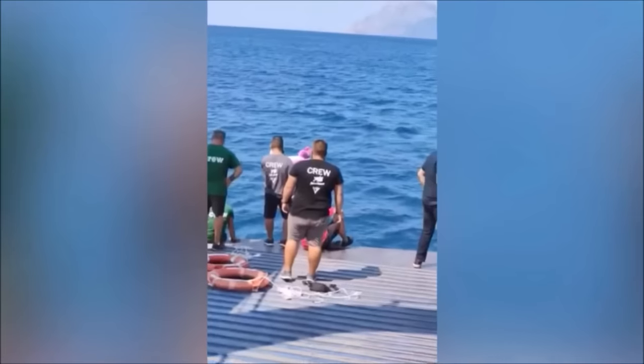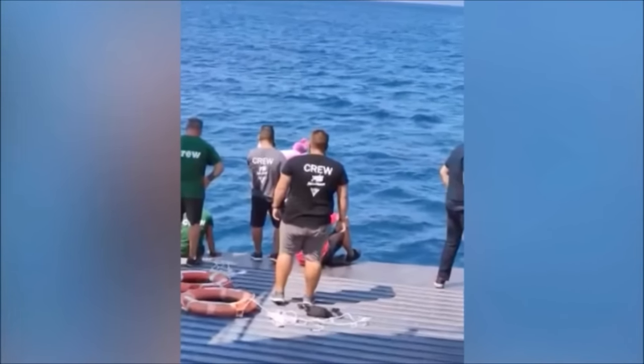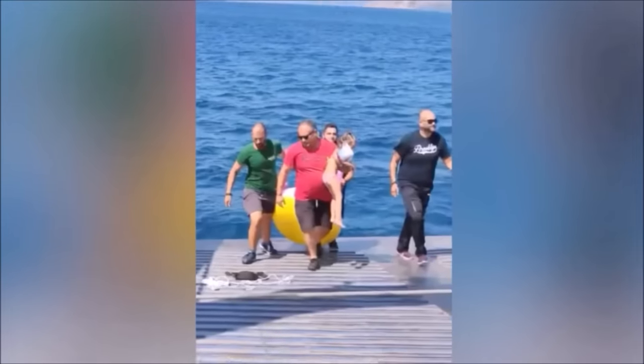As you can see, the little girl was calm throughout the ordeal. Around the same time, that same ferry also rescued an elderly man who had been swept out to sea. If this little girl had been any younger, the outcome would have been very different.